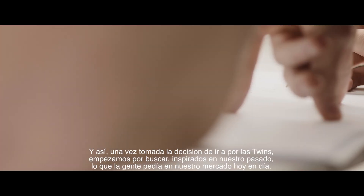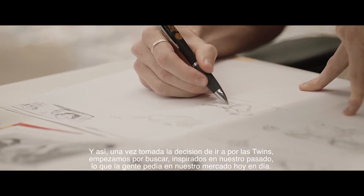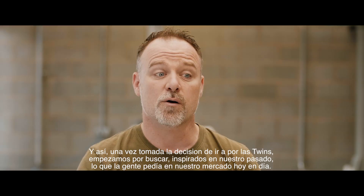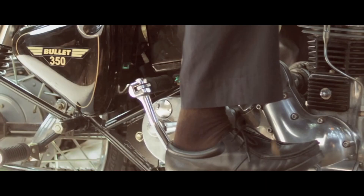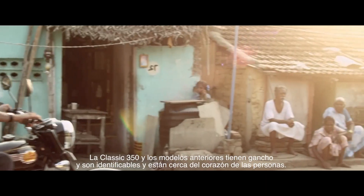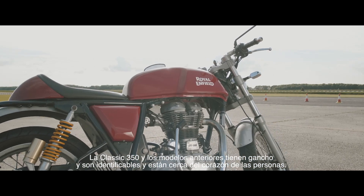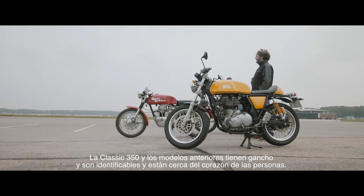Once the decision was made to go to twin, we started looking at what we can draw inspiration from in our past and what people are asking for in the market today. The Classic 350 and the motorcycles before that have a thump which is so identifiable and so close to people's hearts.